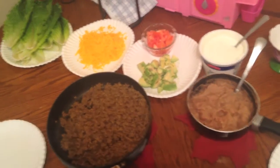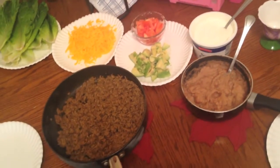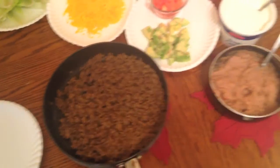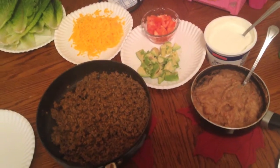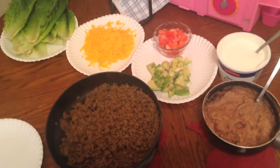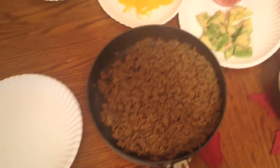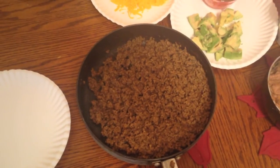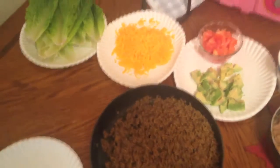Something we do quite often at my house is taco night, and it's been really easy to modify to make it wheat belly compliant. Instead of taco shells, we use romaine lettuce leaves as shells. A couple things to note: refried beans are very high in carbs, so keep it to about a quarter to half cup — half a cup is really pushing it. For the taco seasoning, we make our own. I know there are some sold in stores that are compliant, but it's just easier for us, and I'll leave the recipe in the description box below.